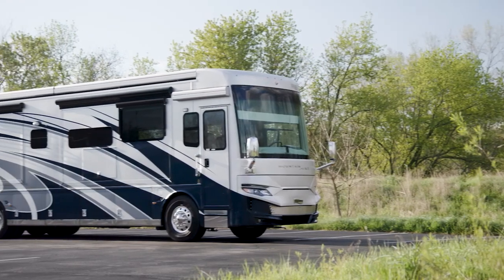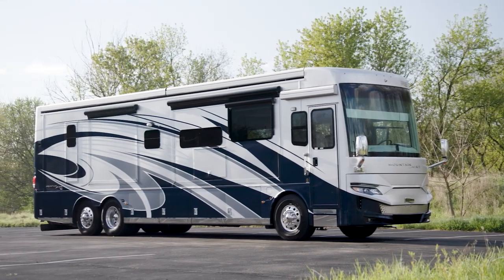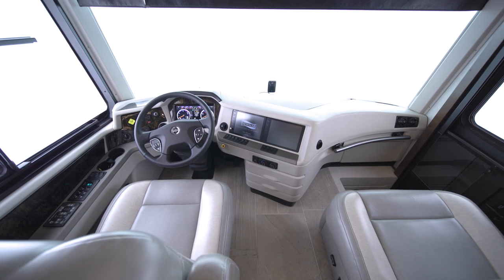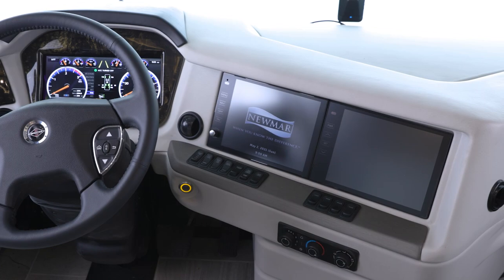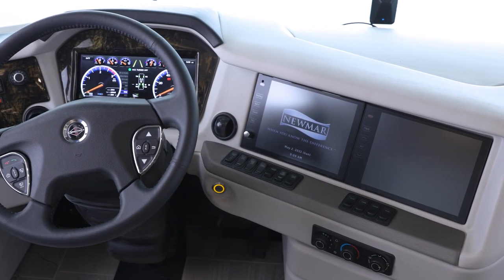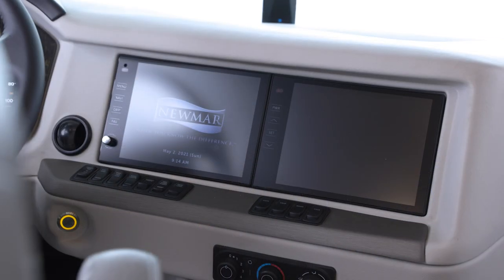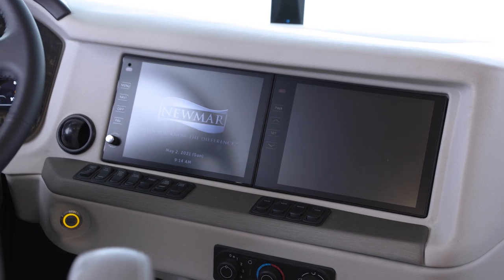The Mountain Air takes luxury to new heights, no matter the length you choose. The first stop on our tour of Mountain Air is the cockpit. Here, you'll find push-button ignition, a modern digital display, a wireless charging station, and side and tri-view rear camera displays.